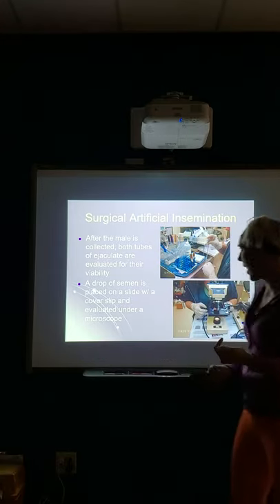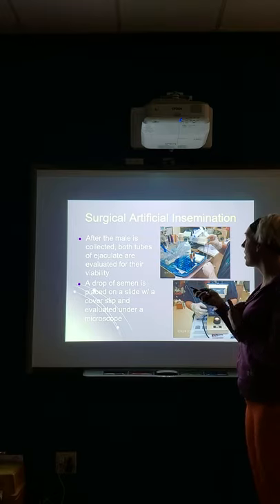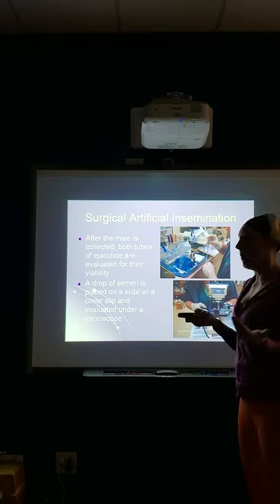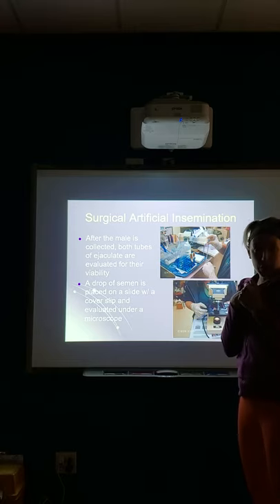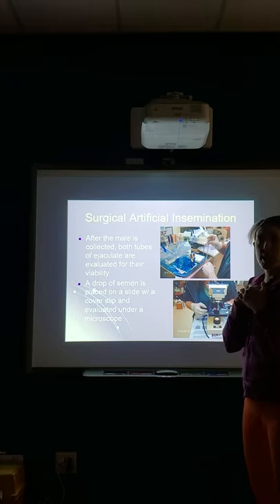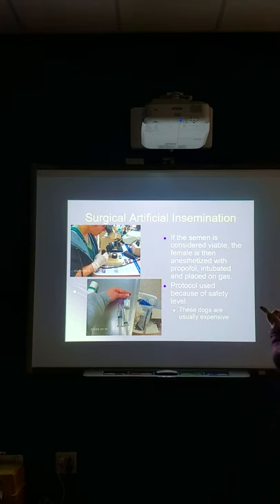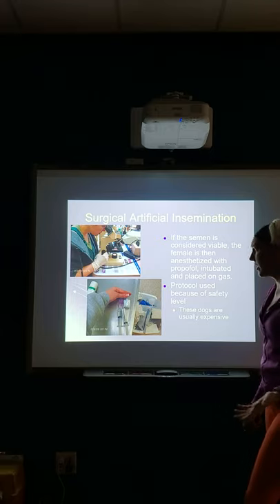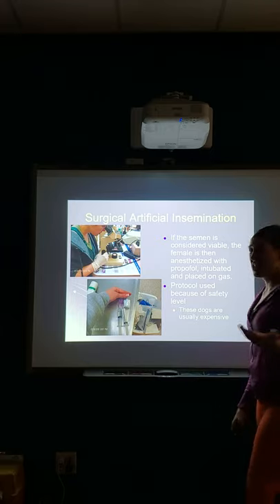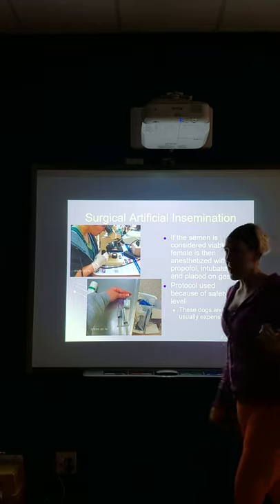Both tubes are evaluated for viability — we place a drop on a slide with a cover slip and look under the microscope to make sure everything looks okay. The entire time, we keep the ejaculate warm. I personally stick the tubes inside my shirt next to my chest, or we can put them in the incubator. If the semen is viable, the female is anesthetized with propofol — which, fun fact, is what Michael Jackson was using to sleep. It's short-acting, only lasting about 15 minutes, so we then hook them up to isoflurane gas anesthesia.